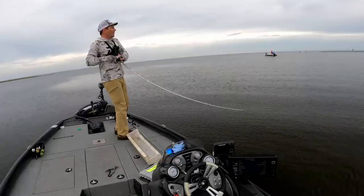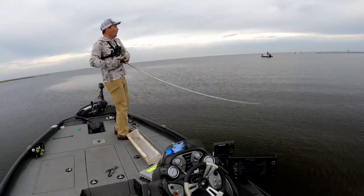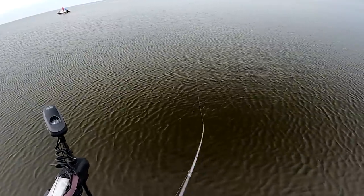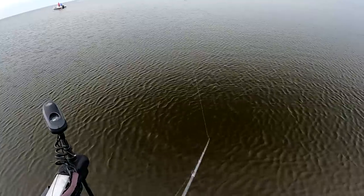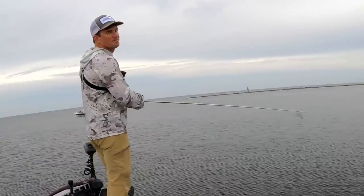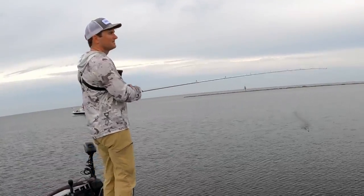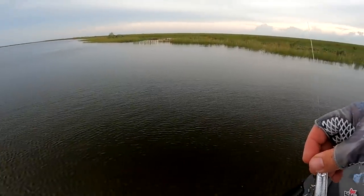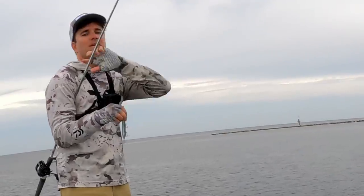Oh no! Well, clearly they're on the topwater bite, so maybe I can try throwing different topwaters. I'm going to tie on a Whopper Plopper — try that out.